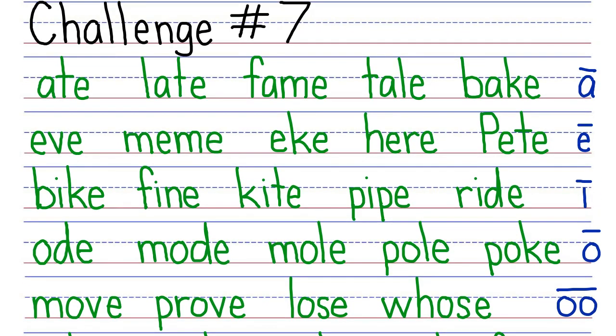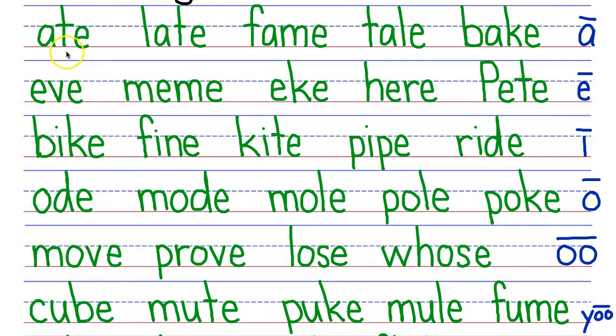There are your clues. Let's go back to the top and read the words. Start with the top row, your turn. My turn: Eight, late, fame, tail, bake. Next row, your turn. My turn: Eve, meme, eek, hear, Pete. Next row, your turn. My turn: Bike, fine, kite, pipe, ride. Next row, your turn. My turn: Ode, mode, mole, pull, poke.